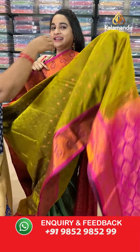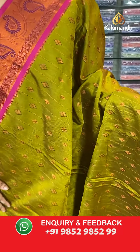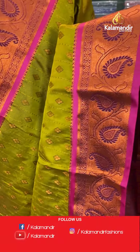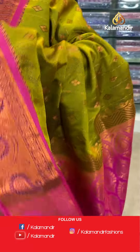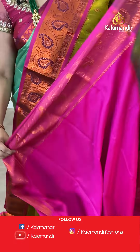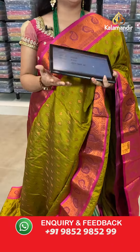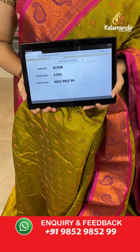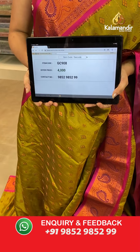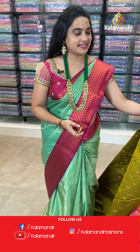Next saree — mehndi green and pink color. The body has diamond butties. The border is contrast with parsley and leaf weave. The pallu is a contrast pallu with leaf motives. Paired with a contrast self-imposed design blouse. Saree code: GC908, price 4000. Take screenshot and share on WhatsApp.